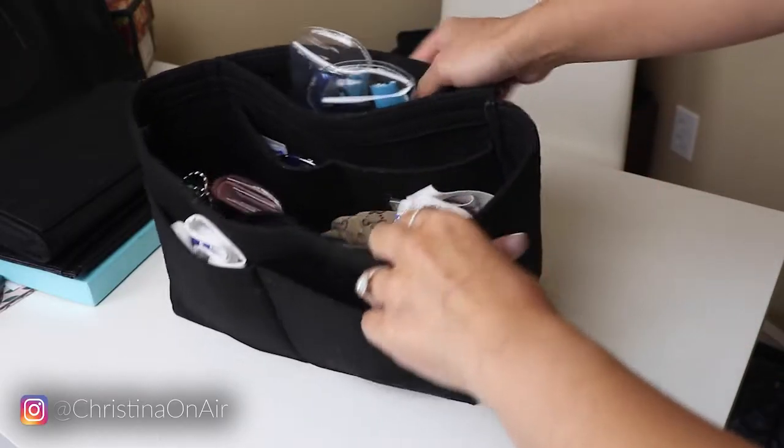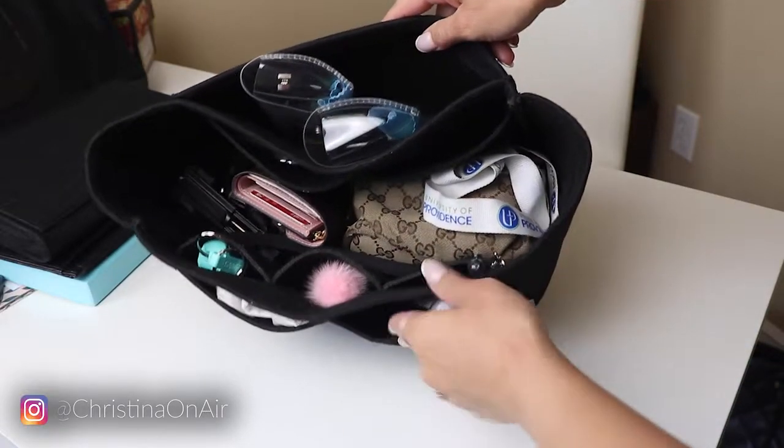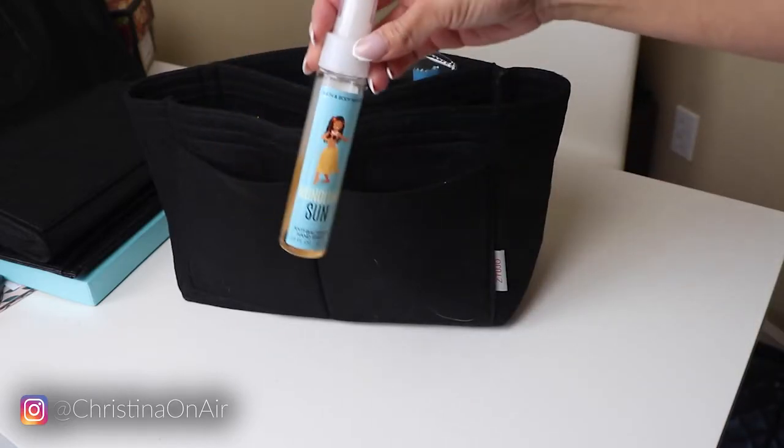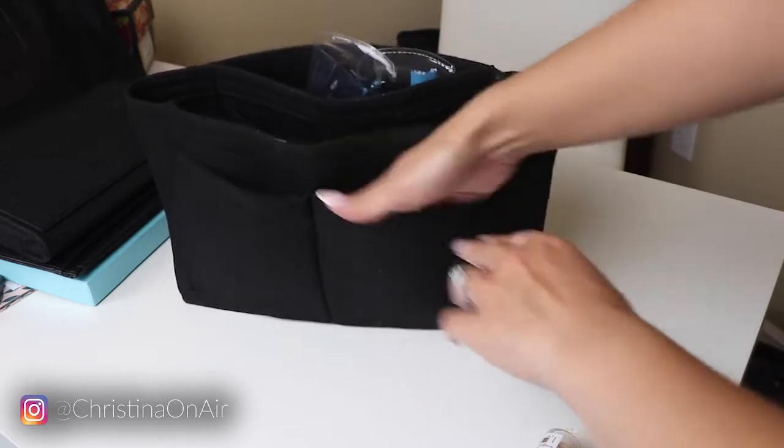So this is the bag I got. This is made to fit Neverfulls and that Tory Burch tote bag. I made sure to search the reviews for the Tory Burch tote bag and someone had mentioned it — it seemed like the perfect fit and they were right. Here it is in all its glory. But I also wanted to mention it did come with this little pocket thing, kind of like one of those Neverfull wristlets. You can see everything that I have in here and there are a lot of pockets to separate your items. Here on the outside I just have a face mask, just because you never know with COVID. I have my hand sanitizer right here — these pockets are pretty big and spacious.